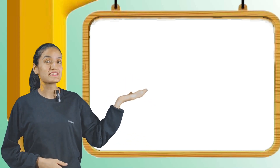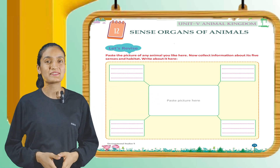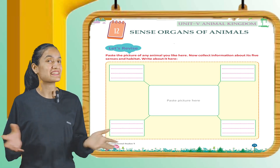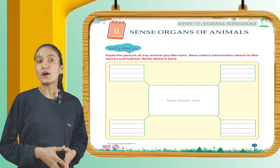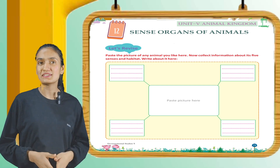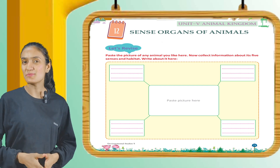Unit number five: Animal Kingdom. Chapter number 12: Sense Organs of Animals. Kids, do you also like animals? Good. Now let's revise. Paste the picture of any animal you like here. Now collect information about its five senses and habitat and write about it here. You have to do this activity on your own.